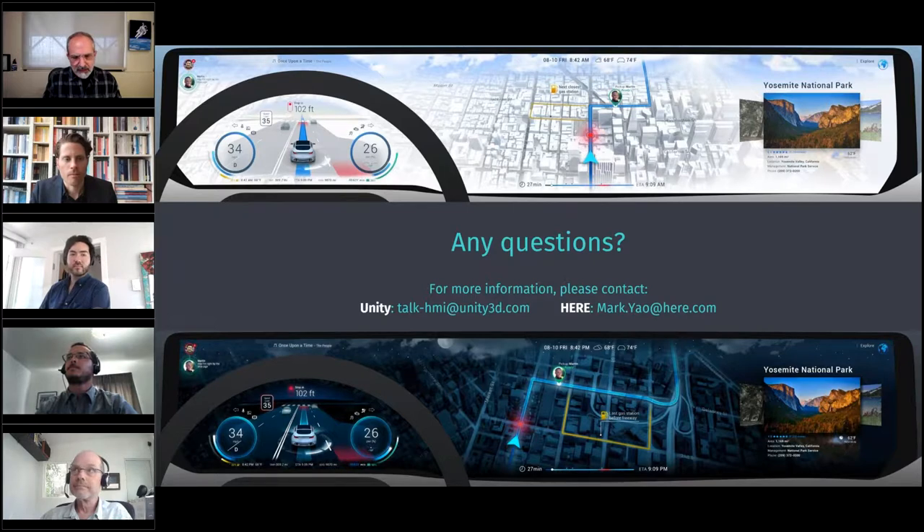An audience question asks: are basic interactions like button press, swipe, and pinch-to-zoom built into Unity, or do they need to be coded in? Derek introduces Yao Zhai, Unity's product manager for HMI, to answer. Yao confirms that with the default Unity editor, those interactive actions can be done very easily with no special coding required. Unity is also developing features going forward that will make it even more comfortable for designers.